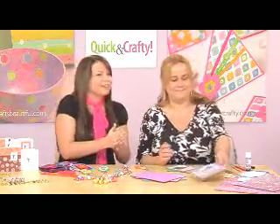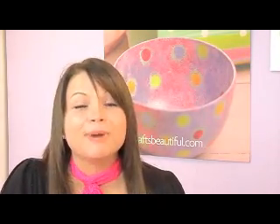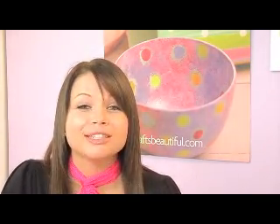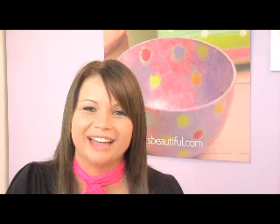Thanks ever so much, Corinne — that's brilliant. So why don't you go out and get your March issue of Quick and Crafty, on sale the 23rd of February, just £3.99. You get your mat and your bead book — it couldn't be more exciting than that.